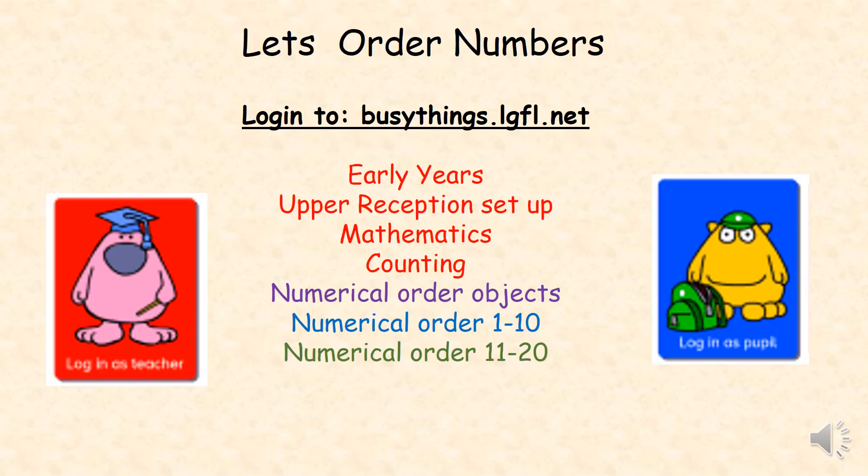You could also log in to Busy Things at London Grid for Learning. Go to Early Years, Upper Reception Setup, Mathematics, Counting. Scroll down to play the games Numerical Order Objects, Numerical Order 1 to 10, and Numerical Order 11 to 20.